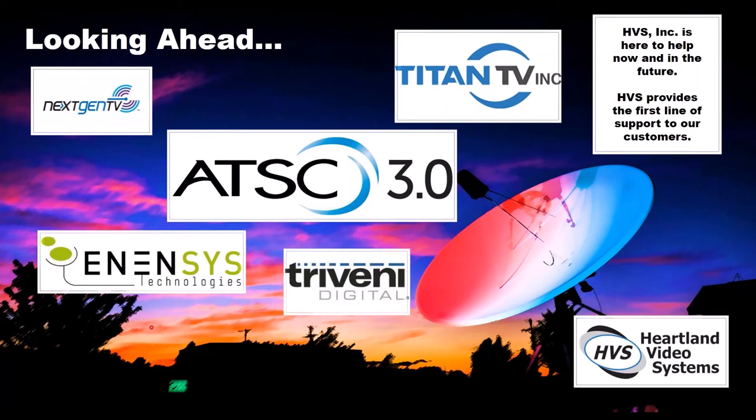That is everything I have. Thank you. Does anyone have any questions for Mike related to the hardware? Or Mike, what are some of the most asked questions you get regarding hardware for PSIP or ESG?